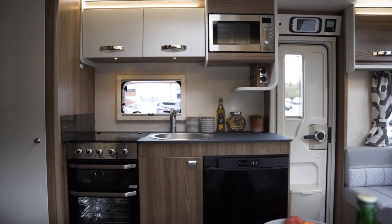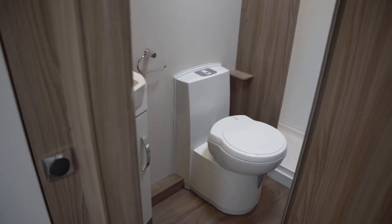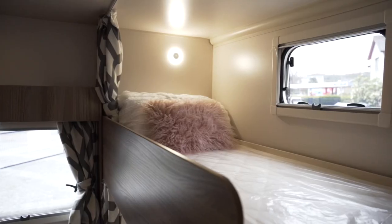You've got a microwave, oven, grill, stainless steel sink, gas hob, and a large fridge freezer. This Swift Europa is catered out with a built-in toilet and shower, and then last but not least, down the back you've got double bunk beds, which is perfect for kids.